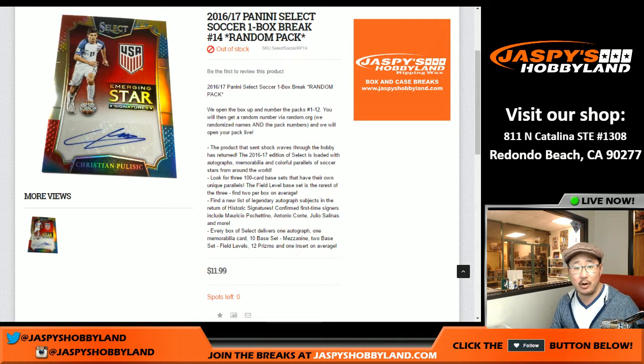Good evening, everyone. Joe from Jazby's Hobbyland here. A one-box random pack break of 2016-17 Panini Select Soccer. This is random pack break number 14.